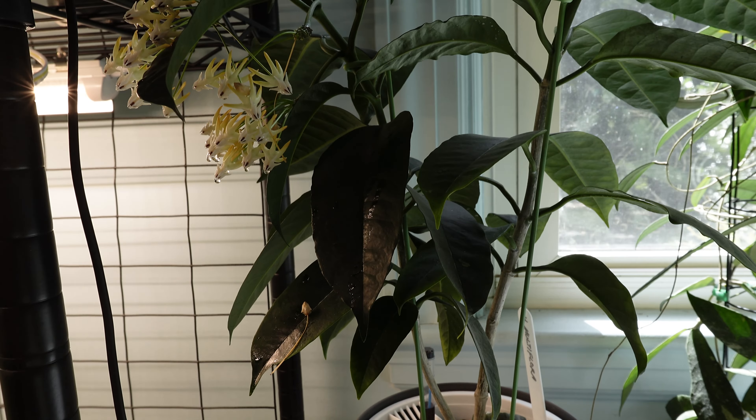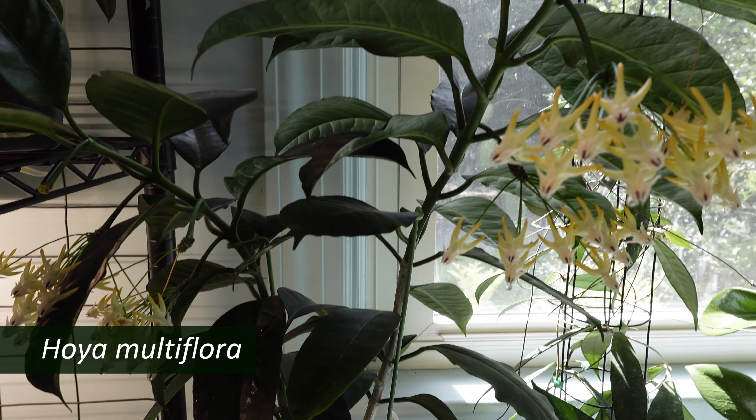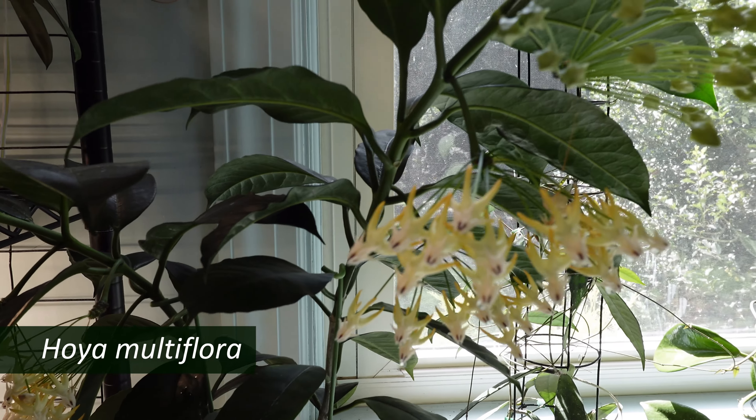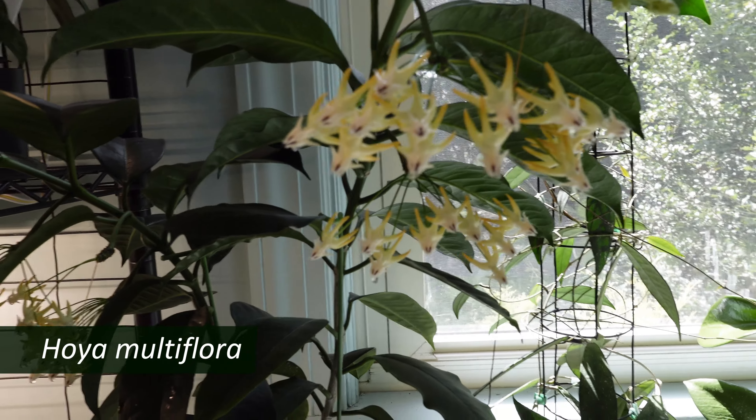And on the table in front of the southeast window I have my Hoya multiflora, which is always blooming, or budding, or blasting, or dripping.